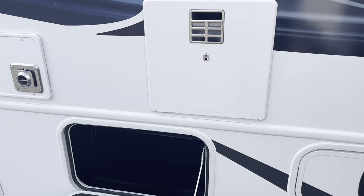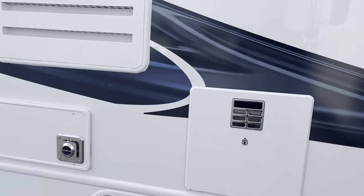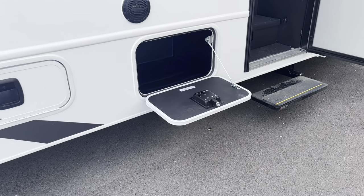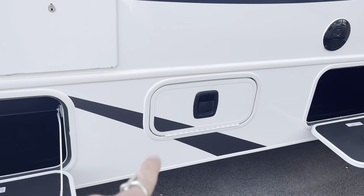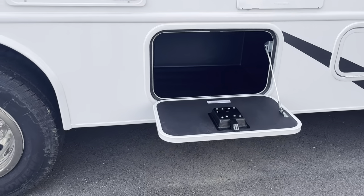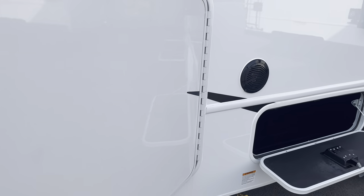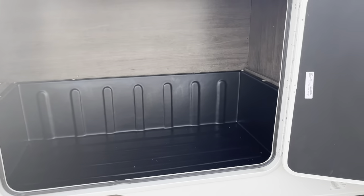Outside speakers positioned at a nice level — not too high on the coach — so if you're sitting in a chair under your awning you can hear the music very well. There's 56 pounds of LP, a nice storage area, another storage bay, and there's that other speaker as well.